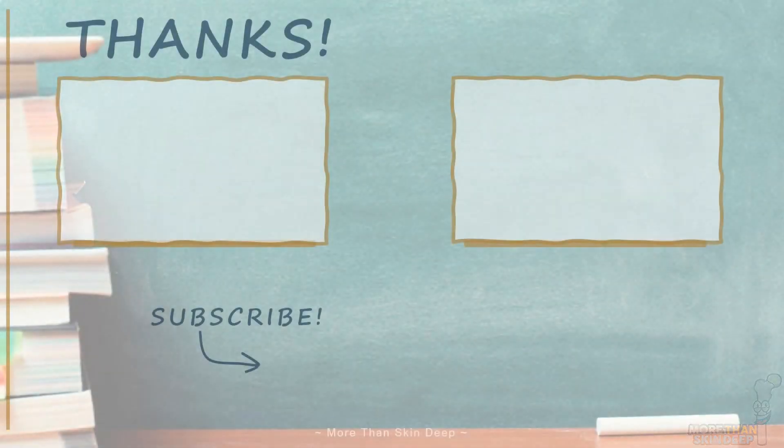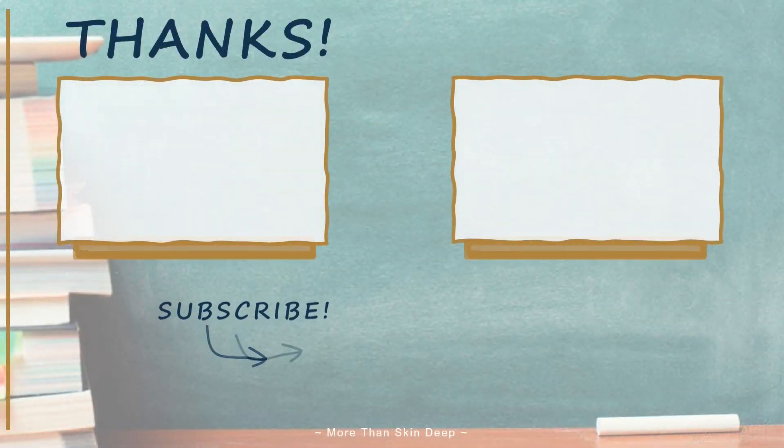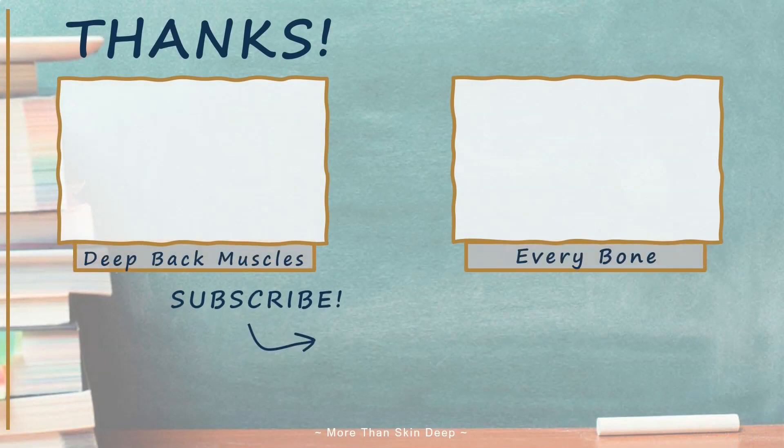That's everything on the intervertebral disc for now. Be sure to subscribe to the channel so you don't miss future uploads where I'll be covering the anatomy of the vertebral bones themselves, as well as many other regions of the human body.